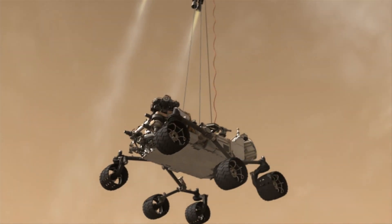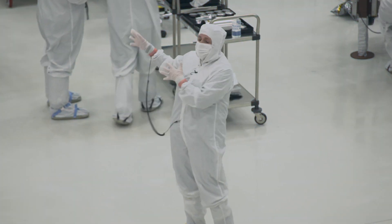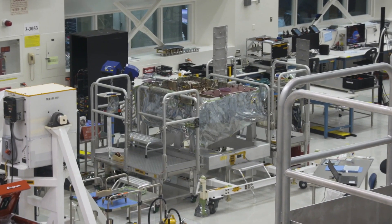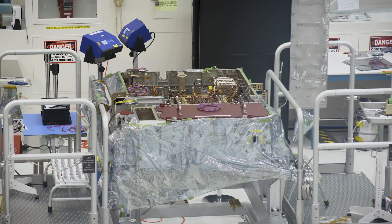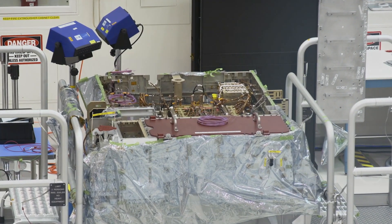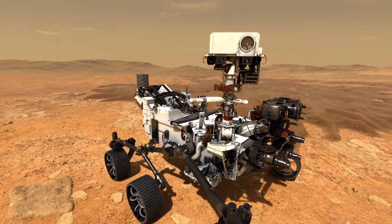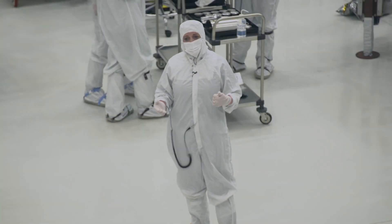And then the rover comes down on the bridle and we land on the surface of Mars. What you see over here may not look like what it is, but this is the beginnings of the rover that's going to drive on Mars. It has the electronics on the inside, but we don't have the wheels on. We don't have the mobility system on. We don't have the belly pan on. All those things are coming in and over the next several months we're going to finish the rover.